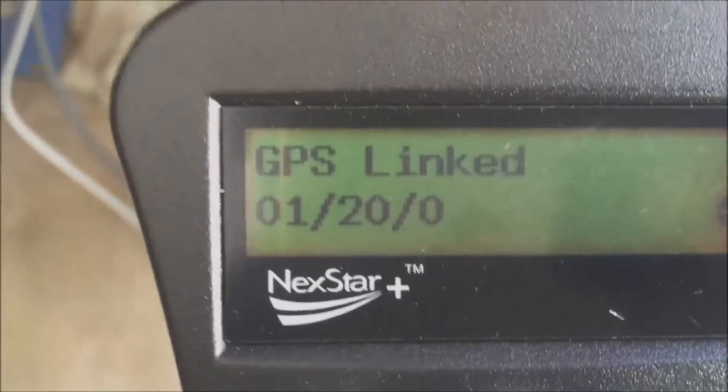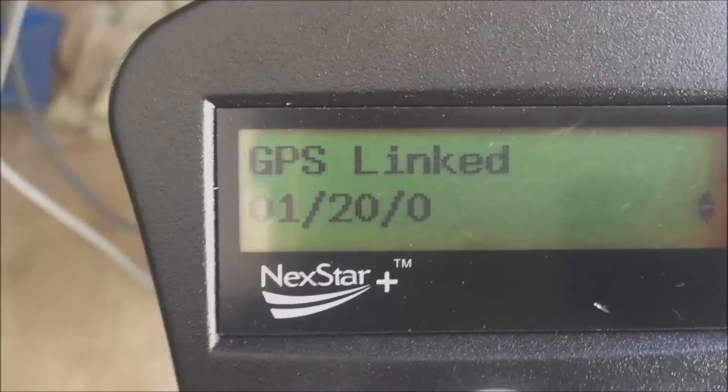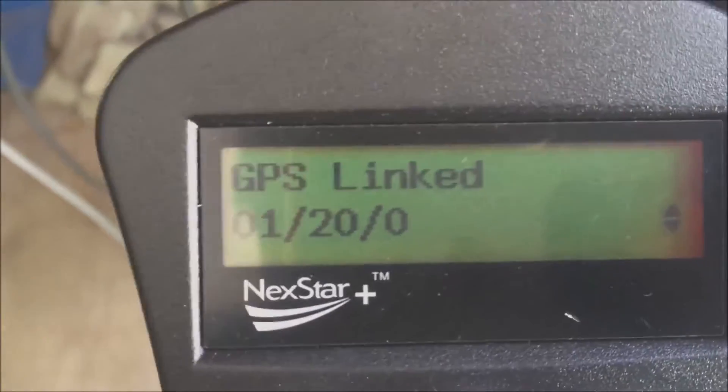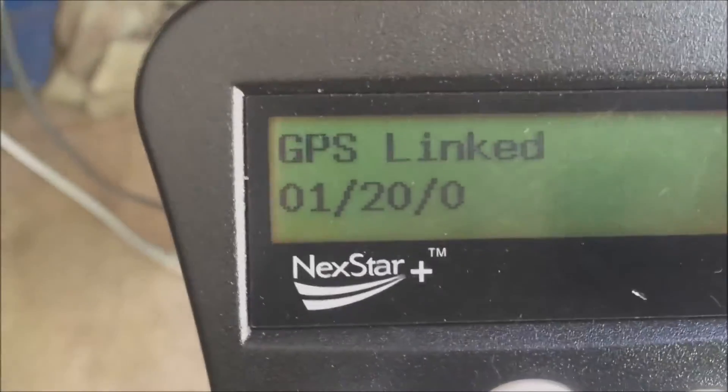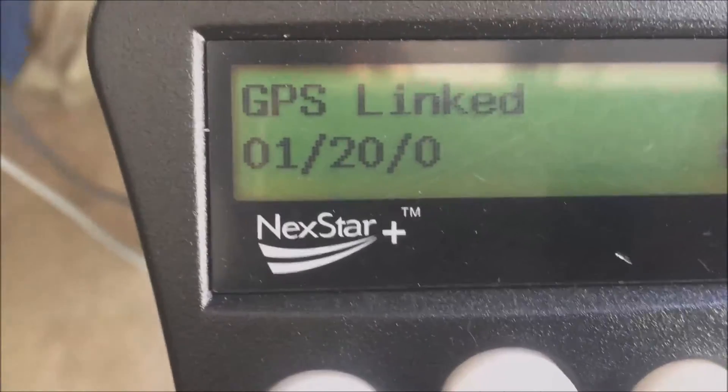I have to disable my GPS to fix it. This is actually the second unit Celestron has sent me — I sent back the first one, but it's the same problem with the second one. So maybe my AVX mount is just not compatible with this GPS. That's the scoop, see you later.